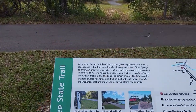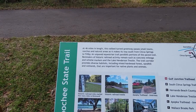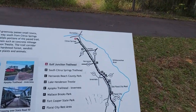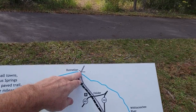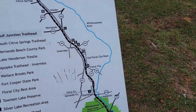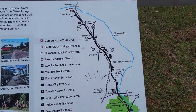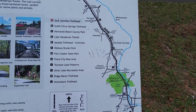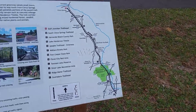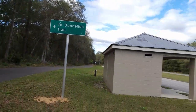At 46 miles in length, this rail-to-trail turned greenway passes small towns, ranches, and natural areas as it makes its way south from Citrus Springs to Trilby. An unpaved equestrian trail parallels portions. There's your trail etiquette as well. On the map you can see Dunnellon that way, and you've got the connector. The trail is going to come down this way through Inverness. We're going to try to get to Hernando today — I should be able to get there, no problem. The issue is I'm going to run out of daylight. My wife took forever to come get the dog, and I was on the phone for six hours yesterday. But you've got to have some fun along with your work days.